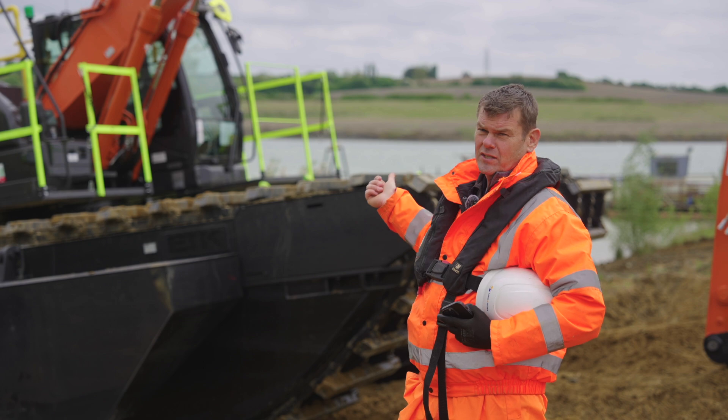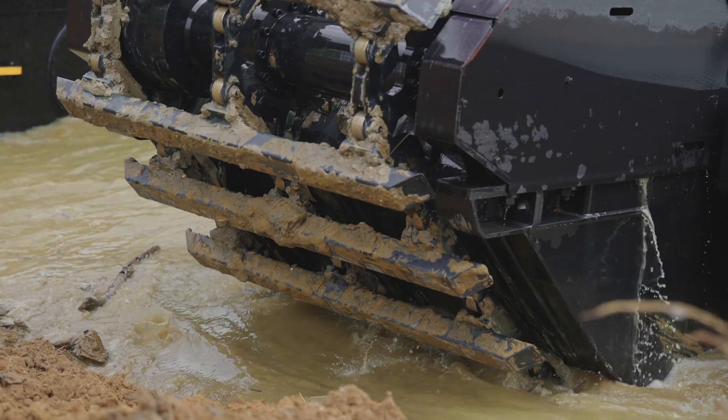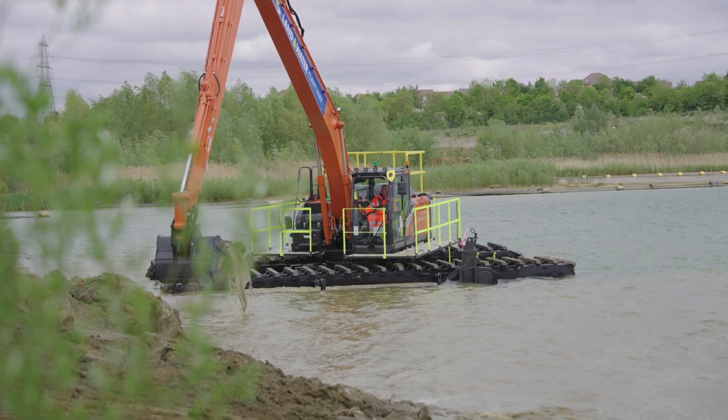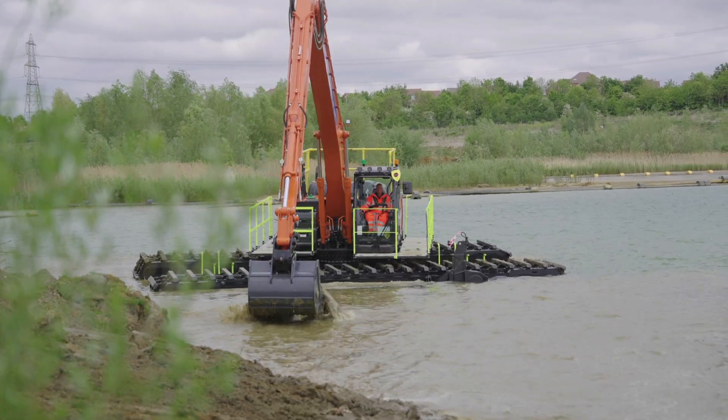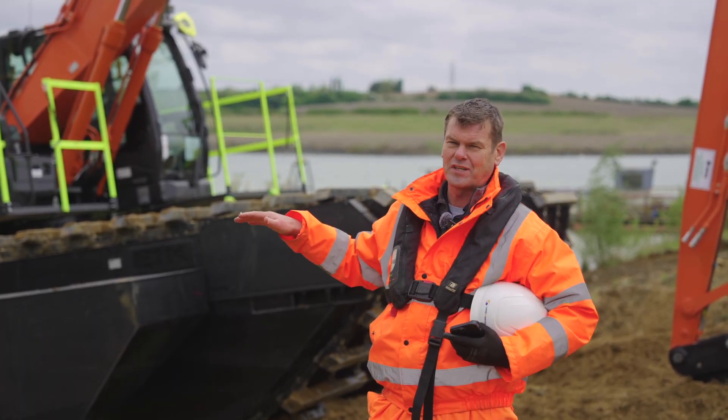So there's the ZX210 you can see here and the ZX250 as well. We've had to modify the machines quite heavily from the standard excavator. Obviously it's got the super long front on it, but for these machines the access and egress for the operators is quite complicated for an amphibious machine.